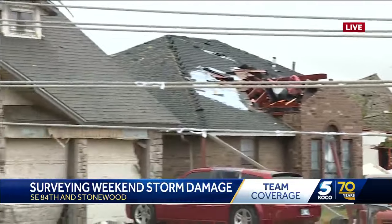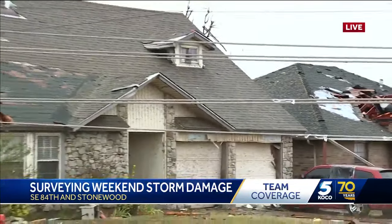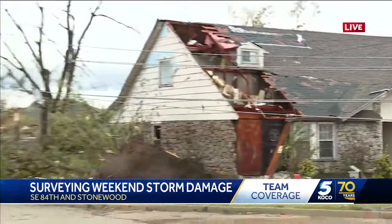We do know that power is off here in this neighborhood, but the good news is we have seen OG&E crews out here, so hopefully at some point there will be power again soon. We're going to keep you updated as we learn more. Reporting live, Audrey Goodson, KOCO 5 News.